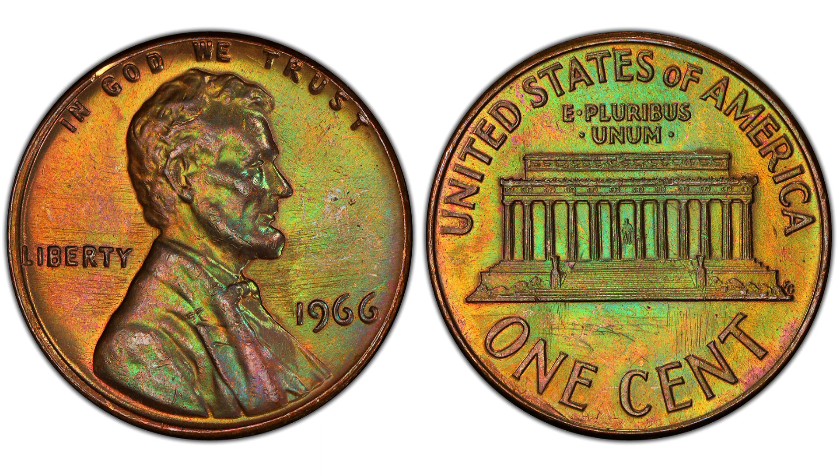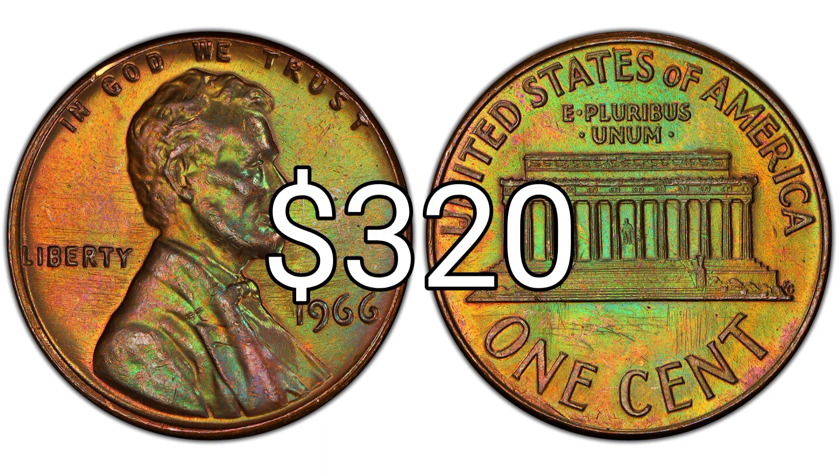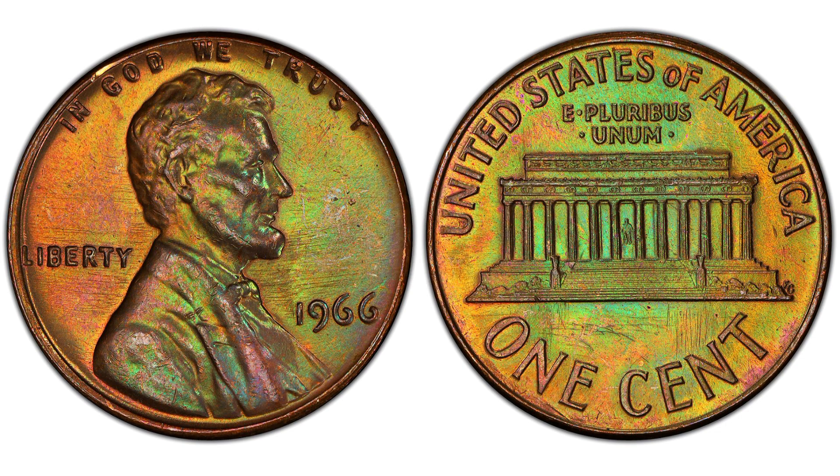1966 one cent, brown regular strike. Edge: plain. Diameter: 19.00 millimeters. Weight: 3.11 grams. Mintage: 2,188,147,783. Mint: Philadelphia. Metal: 95% copper, 5% zinc. Auction record: $320. Mint State 68 Brown. Sold 8/4/2022 on eBay.